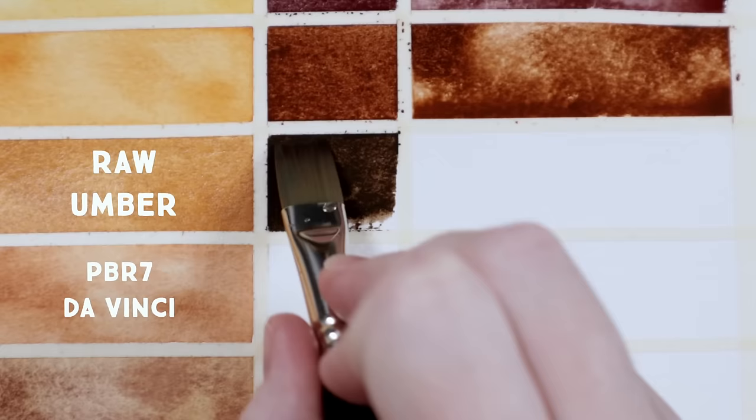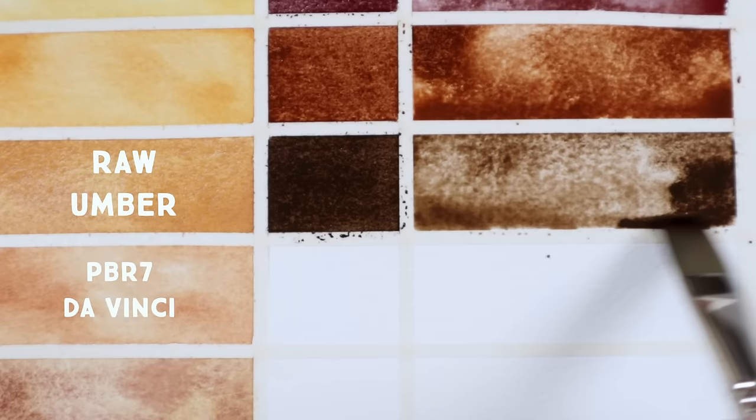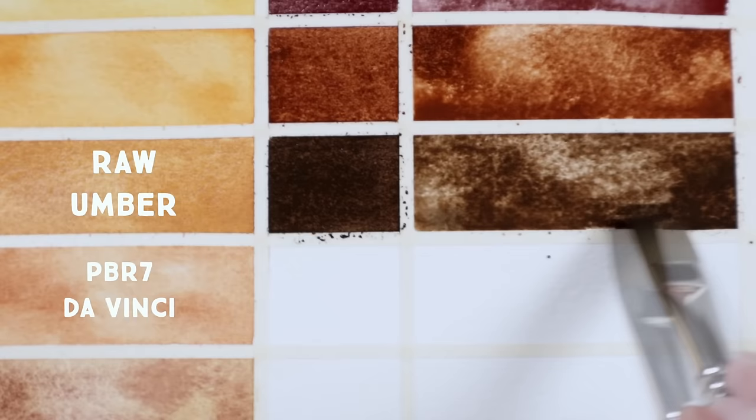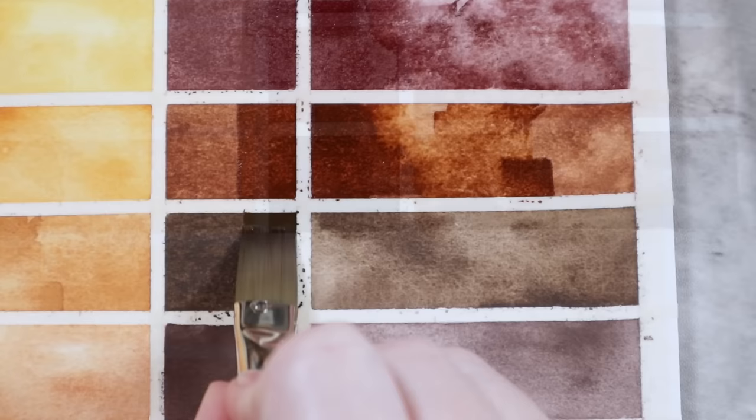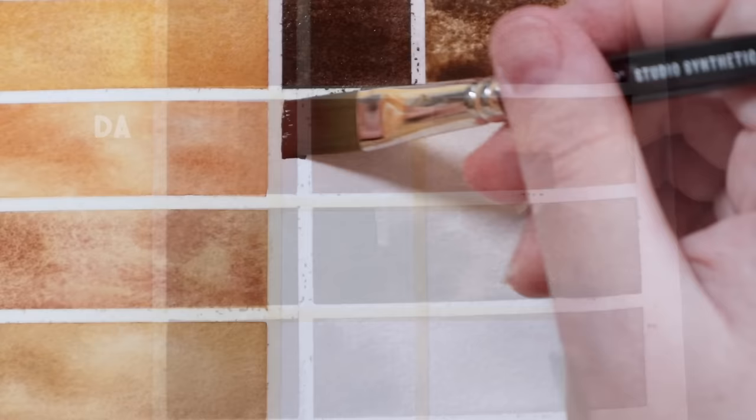My first watercolor palette ever did not include Raw Umber because I didn't like the cool brown hue of it on its own, but that was a huge mistake. It took me years to come around to this, and it is such a useful color when it comes to mixing — especially for wildlife and animals. I cannot imagine not having a raw umber or sepia on my palette moving forward. This one is from DaVinci, but I also like Daniel Smith and both versions that Stoneground offers. This color also has a yellow-leaning undertone that separates it from those previous red-leaning earth tones.